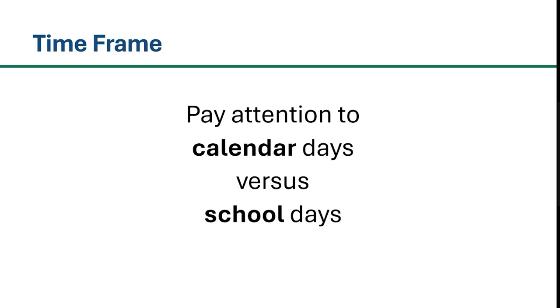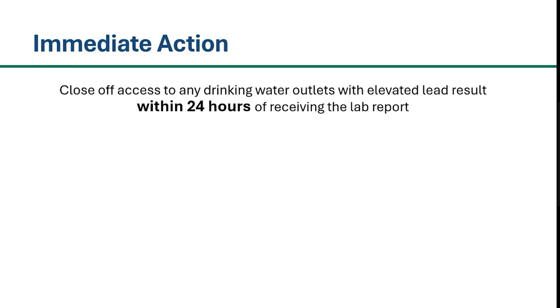Throughout this video, please pay close attention to the time frames for each task, as some are based on calendar days and some are based on school days. First, the most immediate action your school will need to take is to close off access to any drinking water outlets with an elevated lead result within 24 hours of receiving the laboratory report.